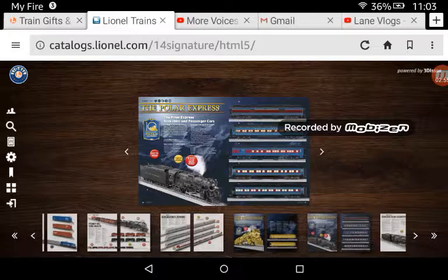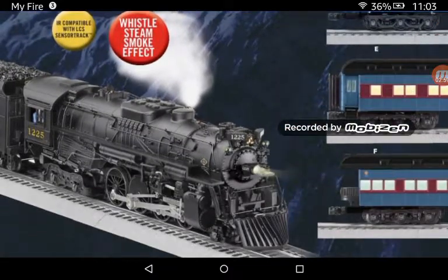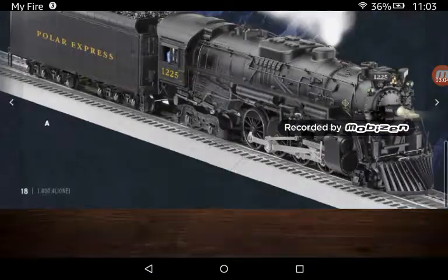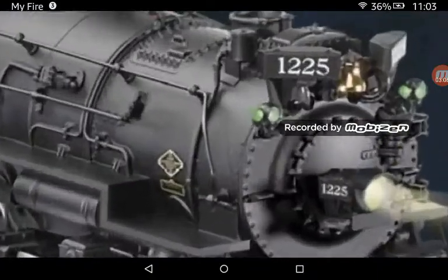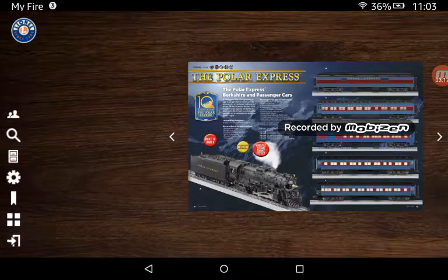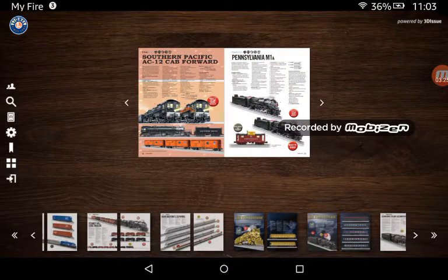Here's the Pennsy M1A Mountain, but it's more of the real-life pure Marquette 1225 with the marker numbers. And then we have Berkshires. Like I said in the 2017 catalog review, I want the NKP 765 and the 1225.